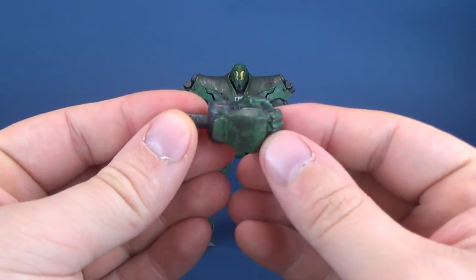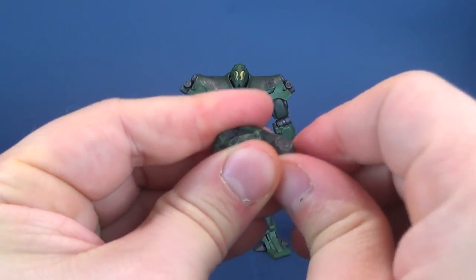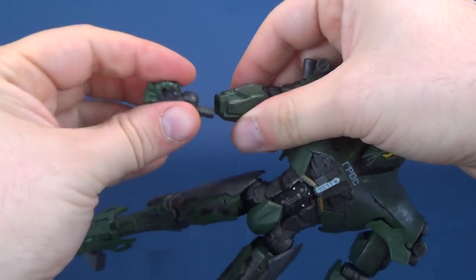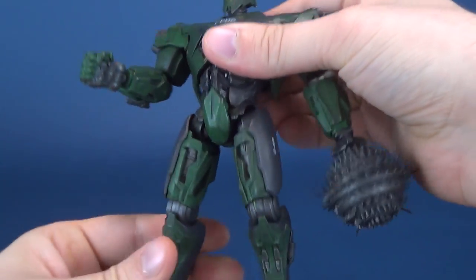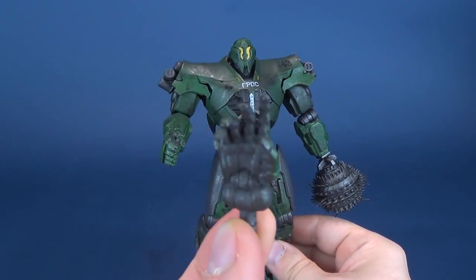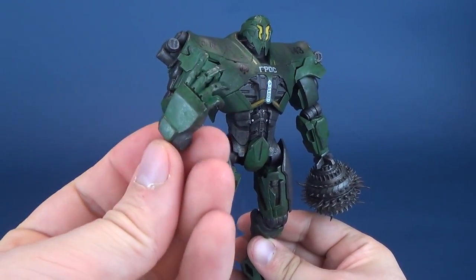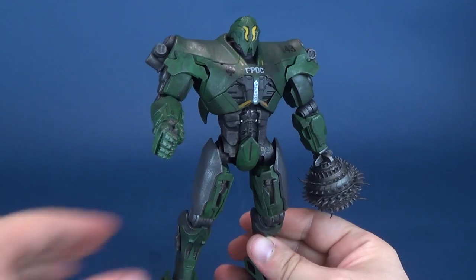For its accessories, sadly it only comes with a fist — just one fist, that's all it comes with. You can swap out the more extended hand for a closed human fist by popping it off and plugging the new one in place. I don't personally get why we got that as the sole accessory. I much prefer the extended fingers myself versus a closed fist, but that's unfortunately the only thing the figure comes included with. He could have come with some other things at the very least.